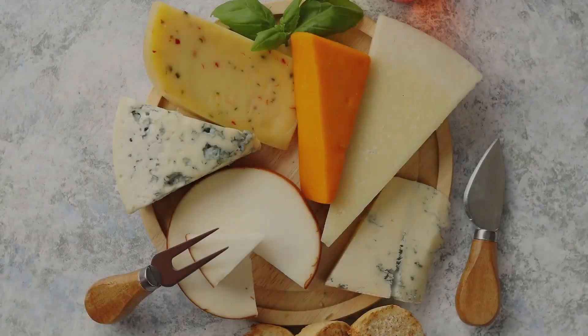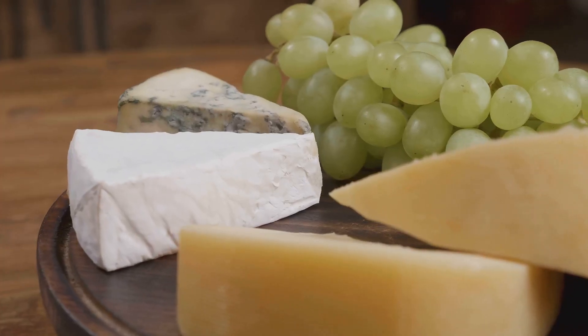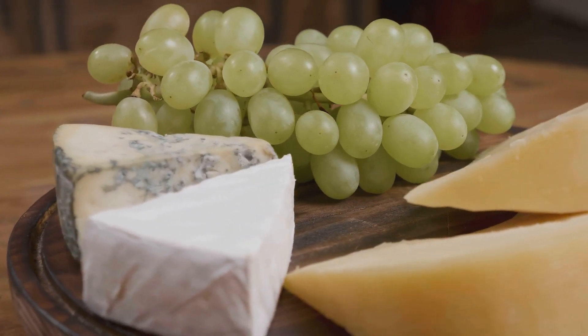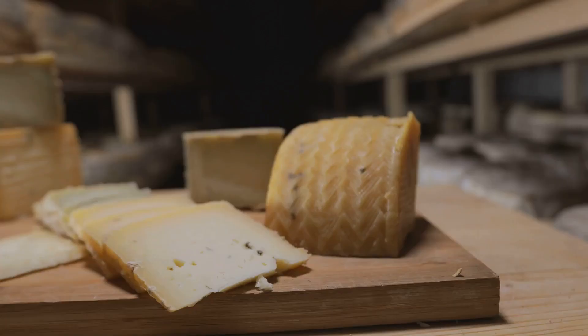Let's dive in. Every great cheese board starts with, well, the board. It's the canvas for your cheesy masterpiece. Whether it's a rustic wooden board or a sleek slate, it's all about setting the stage for a gastronomic journey. So choose a size that suits your gathering, and let's get started.